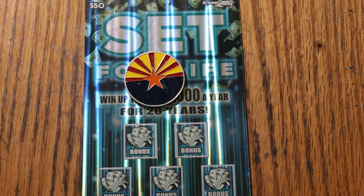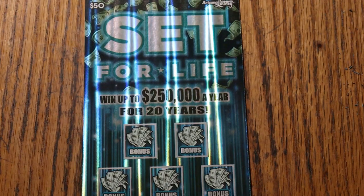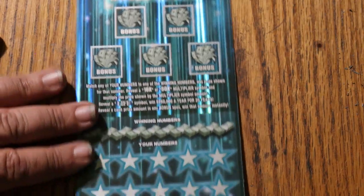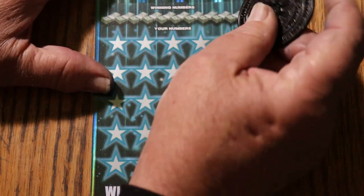Or you can win 30 prizes on the manual and all. Anyway, we'll see what happens this time. Off we go. Alright, here we go. Let's see what this thing does.